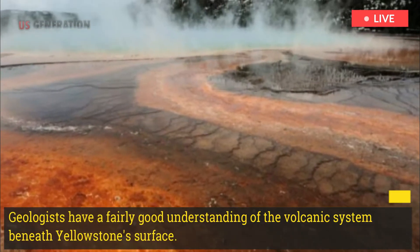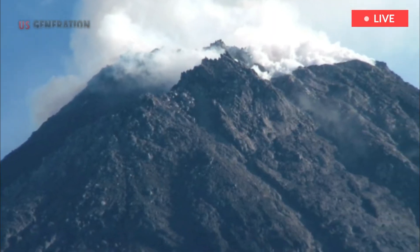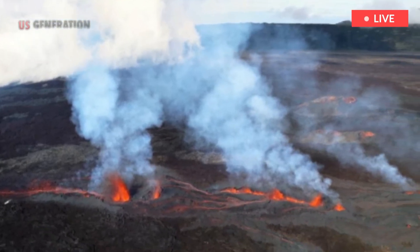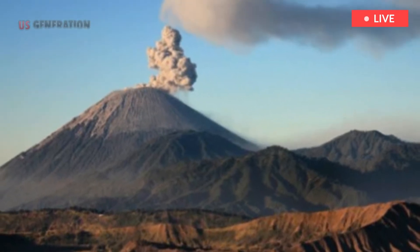Geologists have a fairly good understanding of the volcanic system beneath Yellowstone's surface. Volcanoes have one smaller chamber that sits in the earth's crust, while another much larger reservoir in the lower crust feeds the upper chamber.